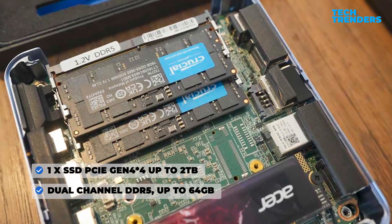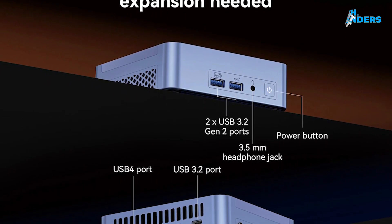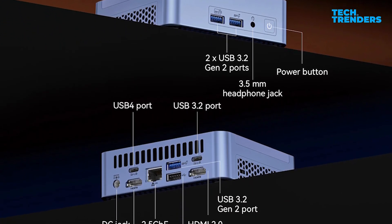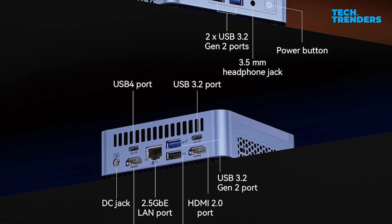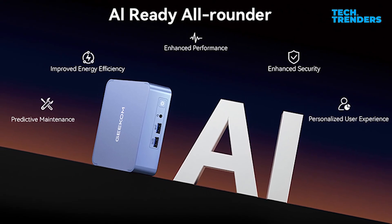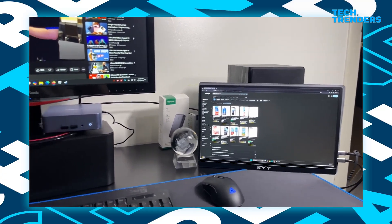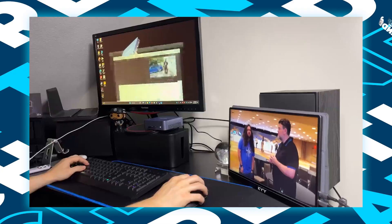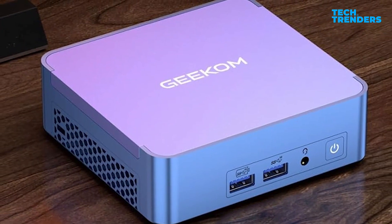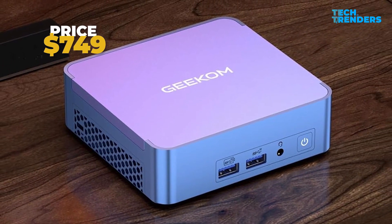Connectivity options are top-notch, including a 2.5G Ethernet port, several USB 3.2 ports, a USB 4.0 port supporting 8K at 30Hz, and two HDMI 2.0 ports — perfect for professionals and video creators. It incorporates AMD's AI engine for AI-assisted tasks. Benchmarks show smooth handling of content creation, productivity tasks, and 1080p gaming. The Geekom AX8 Pro is aimed at users who need a tiny device with outstanding performance, priced at $749.